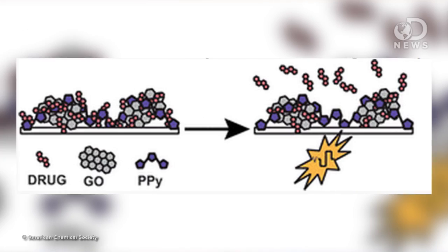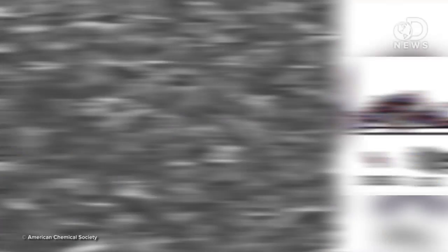A team from the American Chemical Society built nanosheets that combined anti-inflammatory drugs with electrodes through a polymer film. They were then able to control the release of the drug through electrical shocks. It's still in the development stage, but they say this technique could be useful in treating diseases like epilepsy, where a medication is already in your body and can be released right away as a seizure happens. This study is just one of many projects in the works to create programmable meds.